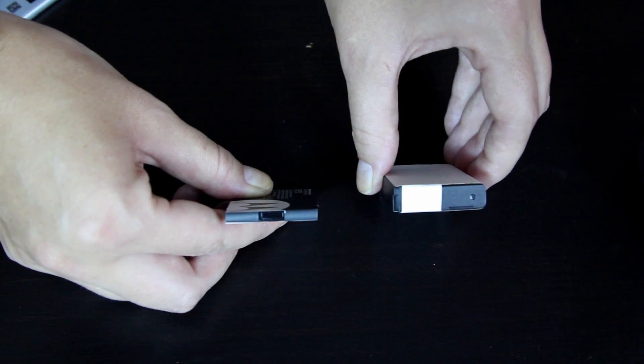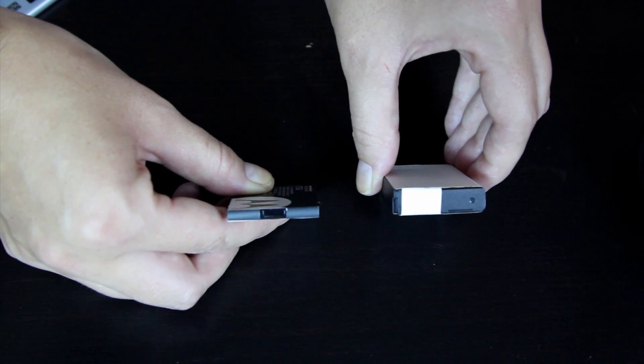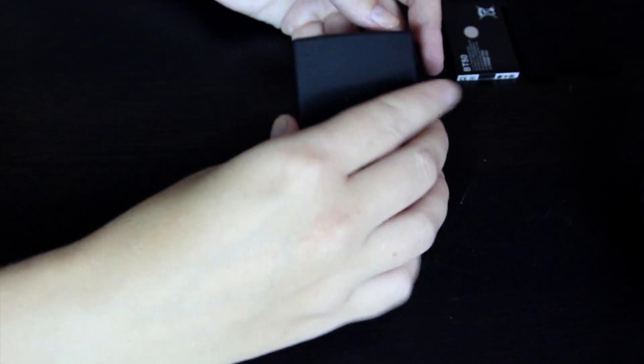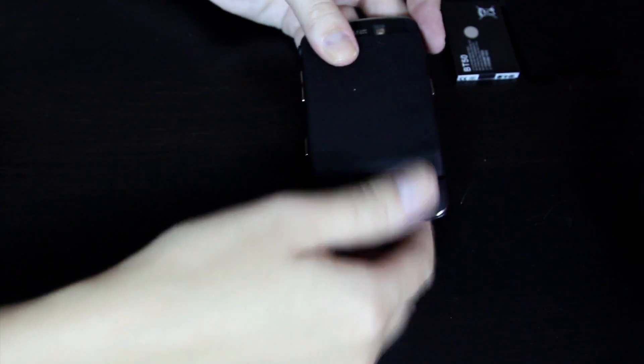Extended batteries are batteries that have a much higher milliamps an hour rating, so they will give you significantly more battery life for your cell phone, sometimes even double. But remember that the physical size of the battery is going to be slightly larger than your original battery, so you will need an extended door in order for the extended battery to fit.